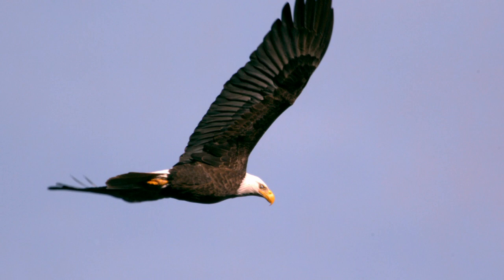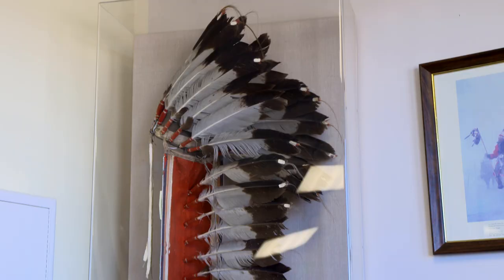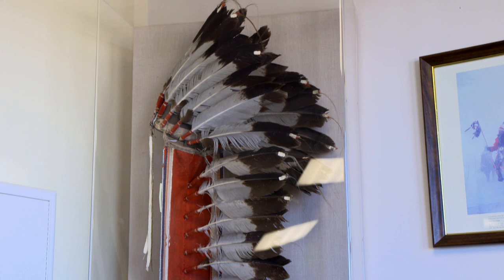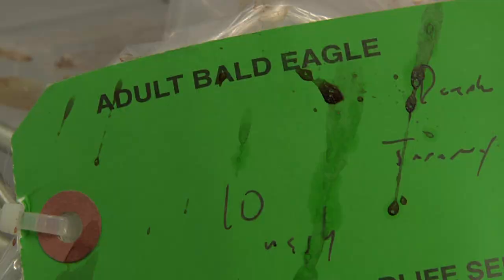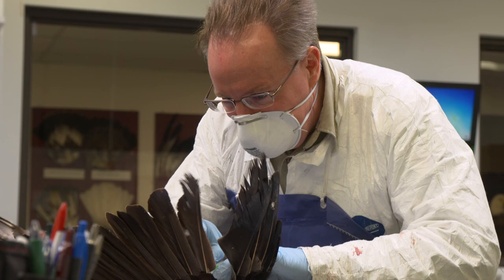After finishing our tour of the Wildlife Repository, Sarah surprised us with a bonus visit to a little-known American program providing eagle parts and feathers to a very specific clientele. Right here we have the National Eagle Repository, where bald and golden eagles from around the United States are coming to be processed at our facility for the Native American Feather Program.